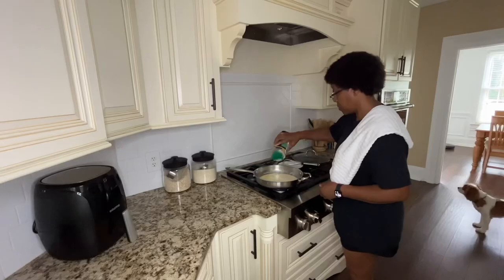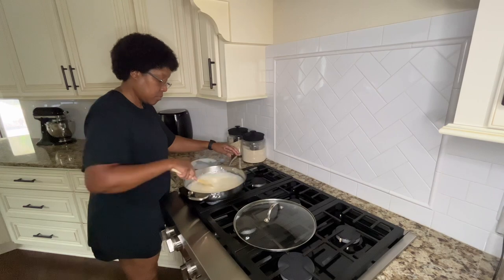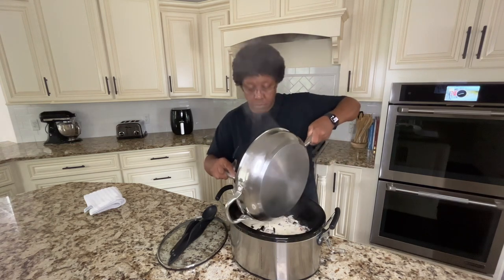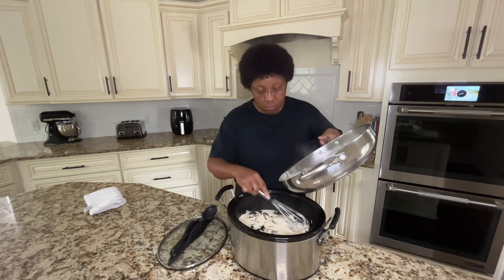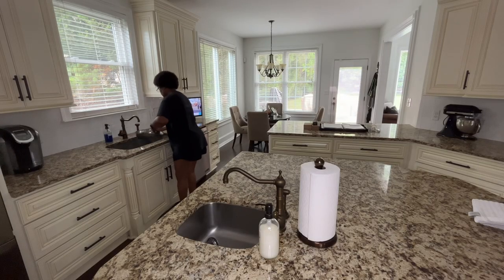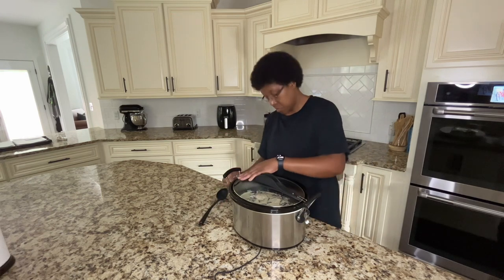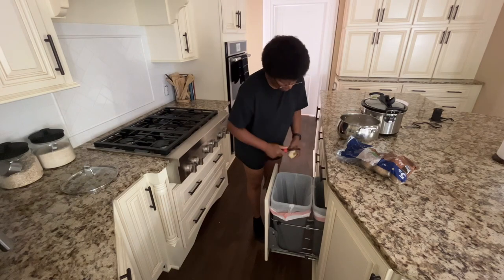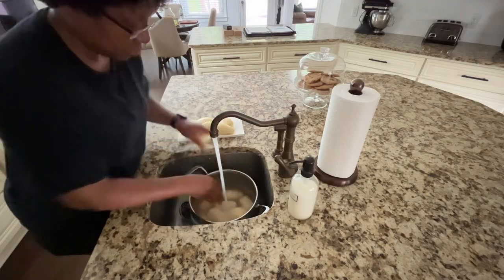Lower the heat and whisk in the Parmesan cheese little by little until smooth. Pour the cream sauce evenly over the chicken thighs in the crock pot and cook for 3-4 hours on high or 6-8 hours on low. When the time has elapsed, remove the chicken from the crock pot, add your spinach, and stir until it wilts. Return the chicken to the crock pot and spoon the liquid, spinach, and sun-dried tomatoes on top. Once my chicken was done, I peeled a 5-pound bag of potatoes and boiled them until soft. I then mashed them, added milk, butter, and garlic, and served it with my Tuscan garlic chicken.